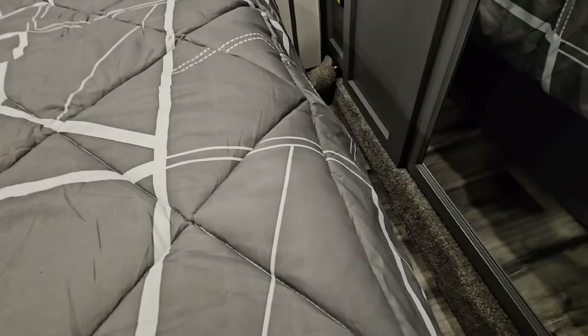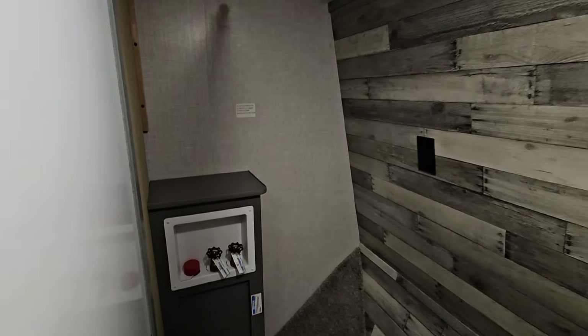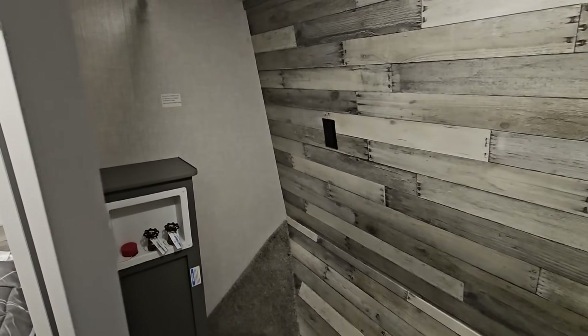Let's open the closet — there are mirrors on each door and they slide open. It is prepped for a washer and dryer, or at least a combo unit. There's a dryer vent back here, so this is really more of a combo unit prep. That is a great spot.